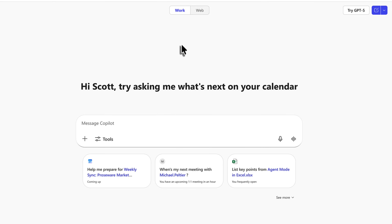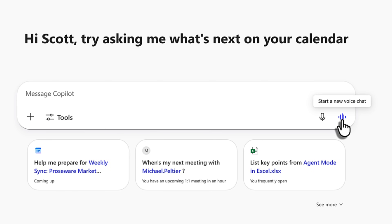In here we see much the same — the Work versus Web tab and our prompt box to write our prompt to Co-Pilot. But we see a new option to start a new voice chat. By left-clicking this, we'll be taken straight into the voice chat and we can begin to converse with Co-Pilot using our voice. Let's go and try that out.